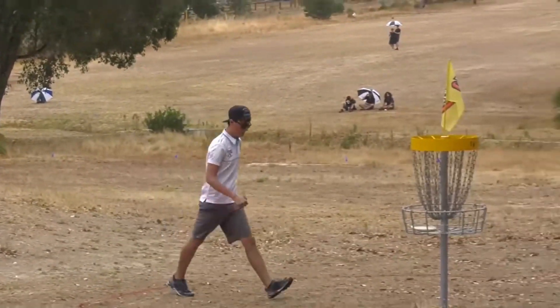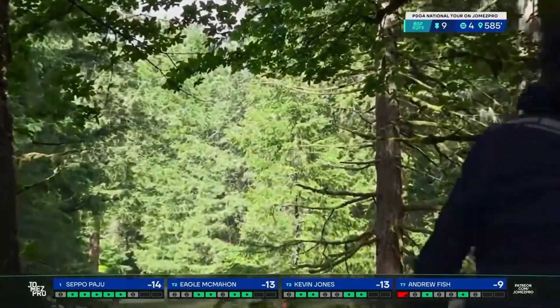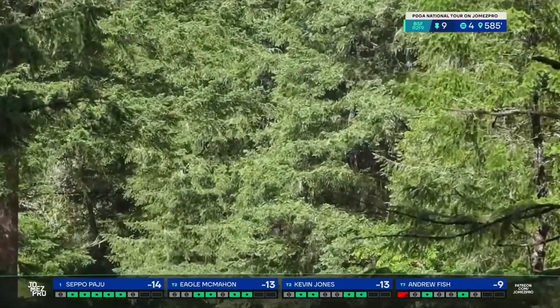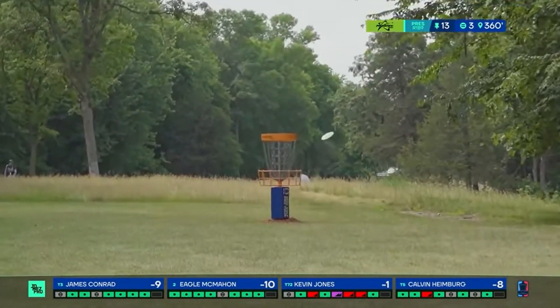Eagle has a fantastic forehand and backhand, both of them with max distance. When it comes to distance, he's at the top of the leaderboard for disc golf. Usually those kind of players aren't well-rounded. Eagle is. He's one of the best putters on tour - his spin putting has incredible range.